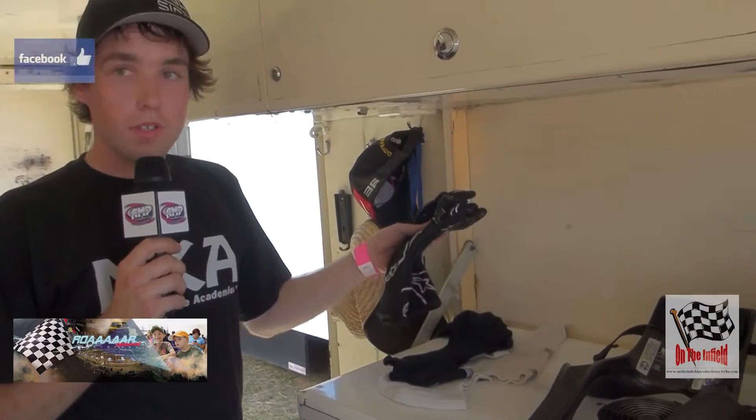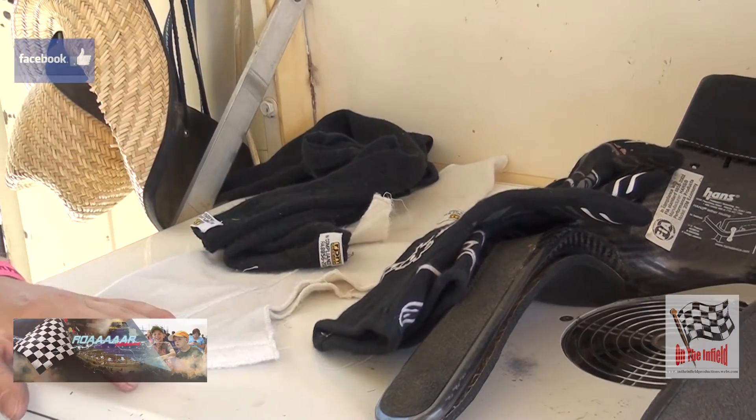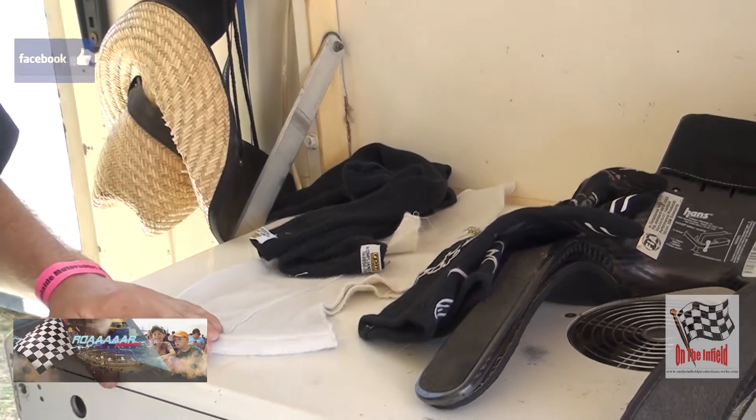Next up we've got gloves, socks, and balaclava. The socks, balaclava, and gloves all stop us from getting dirt on us and also protect us from fire if we catch fire.